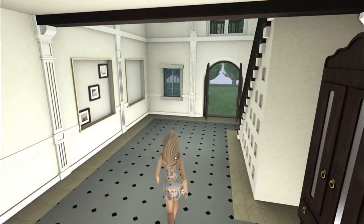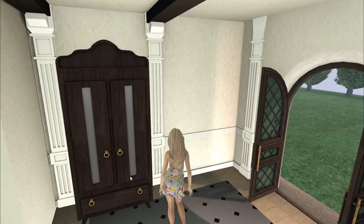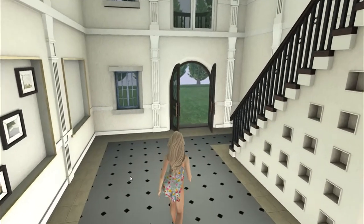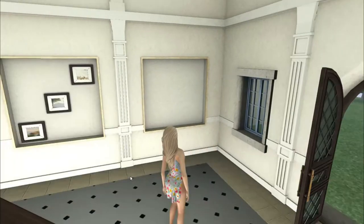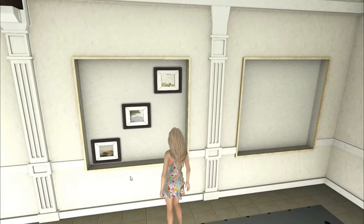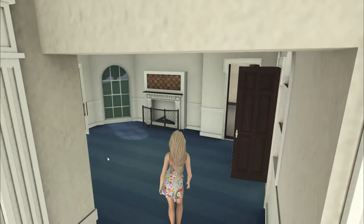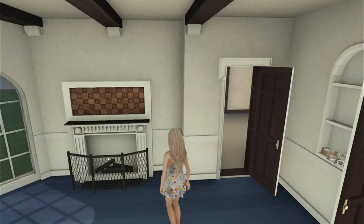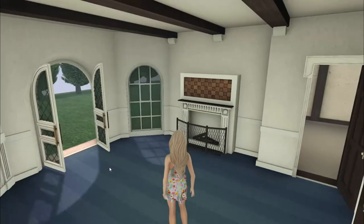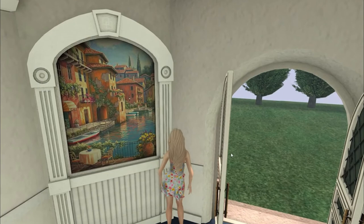Everything in here is part of the gotcha. This closet is a common — even the commons aren't common in quality, it's just amazing. The three pictures is another common, and this fireplace is also a common. The beautiful wall piece here is also a common.